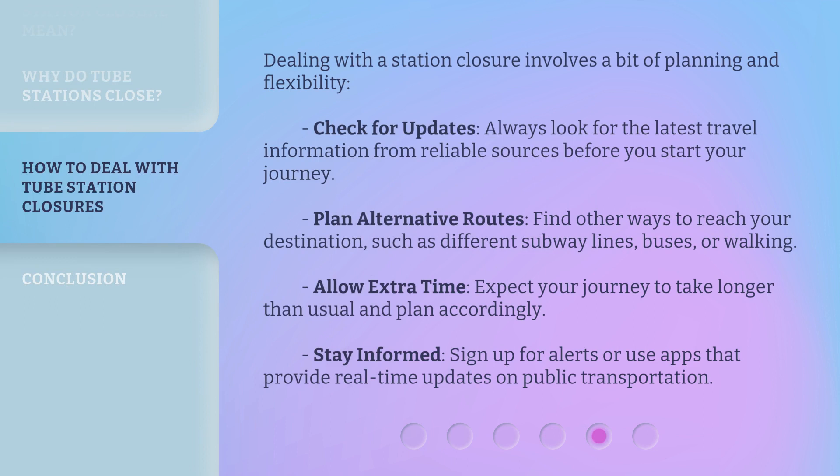Dealing with a station closure involves a bit of planning and flexibility. Check for updates: always look for the latest travel information from reliable sources before you start your journey. Plan alternative routes: find other ways to reach your destination, such as different subway lines, buses, or walking. Allow extra time: expect your journey to take longer than usual and plan accordingly. Stay informed: sign up for alerts or use apps that provide real-time updates on public transportation.